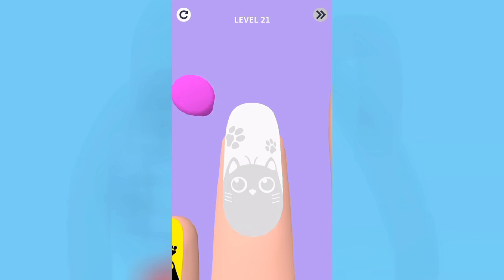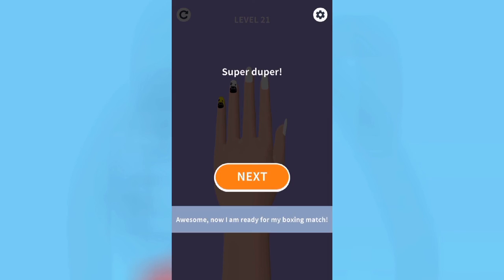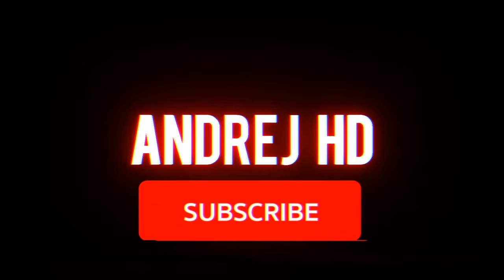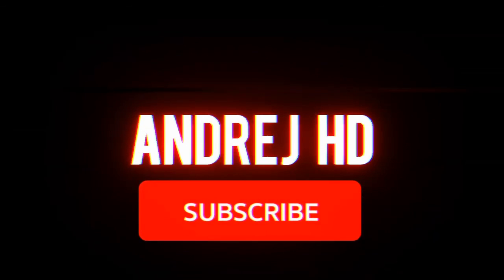Anyways, you wanna check this thing out? It's free, you will play. Bye bye! Let's go — get aside if you're ever gonna let me know.